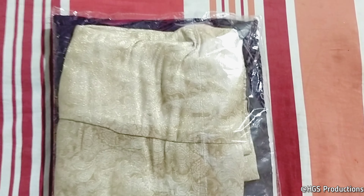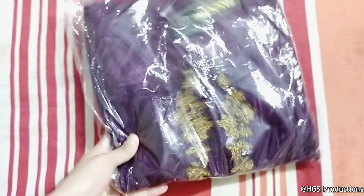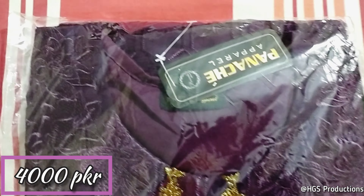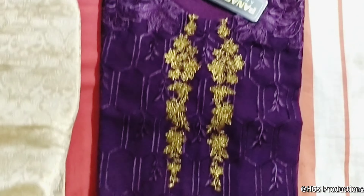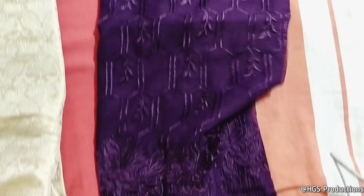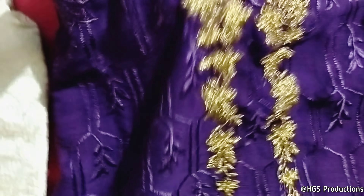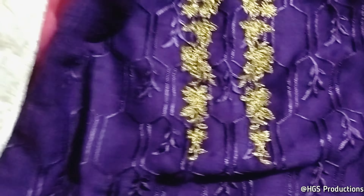So this is a two-piece. I bought this for almost $4,000. So this is a shirt and this is a chiffon. I think it is good enough.